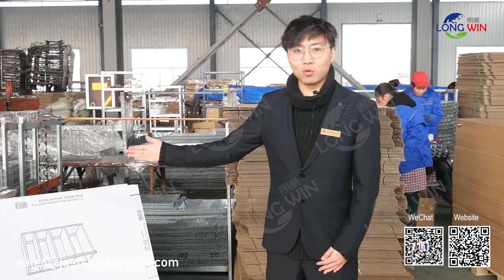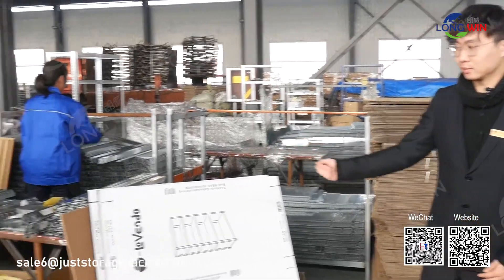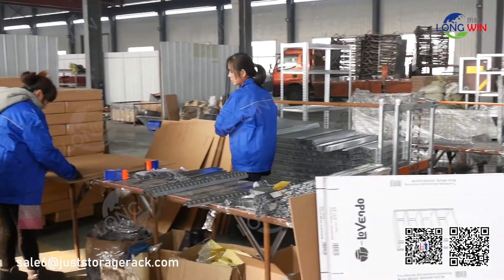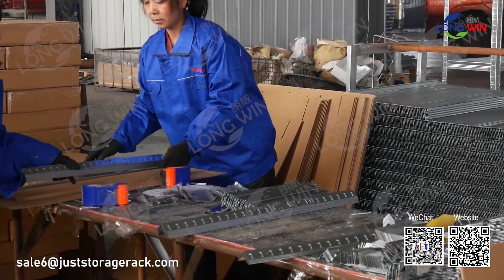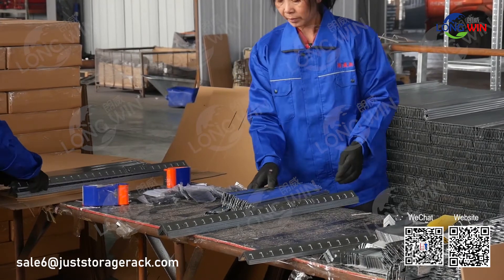This is our packing workshop. White or brown mail order cartons are available for your option.